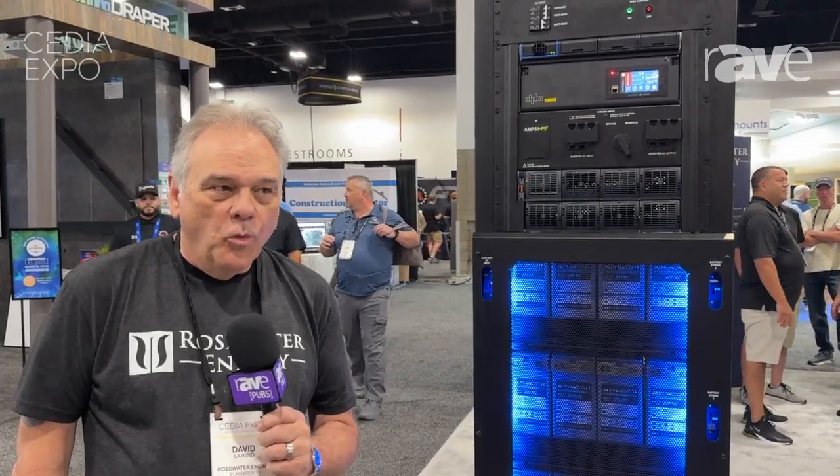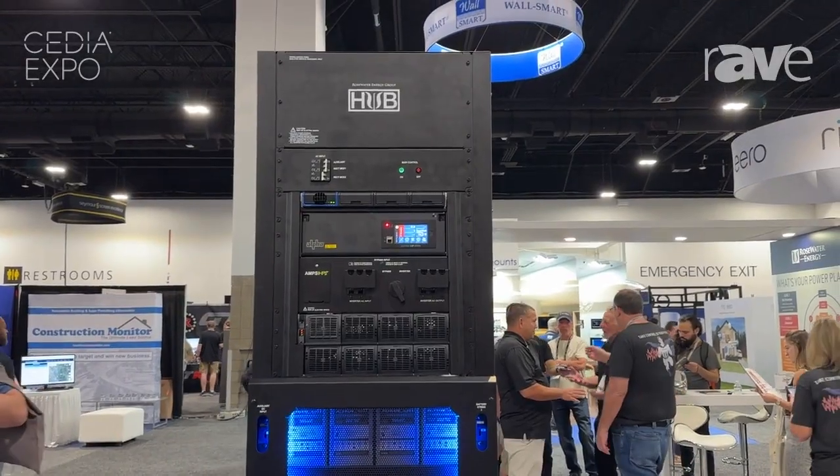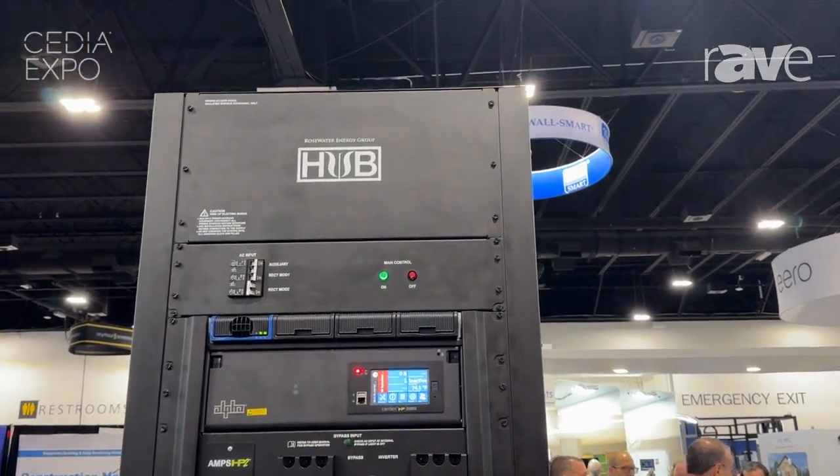Hi, my name is David Lakin, Vice President of Sales at Rosewater Energy. We're here with the CDA 2020 with our Rosewater Hub 20. This is our flagship original product that we developed over eight years ago and have been deploying in the field for that eight year period.